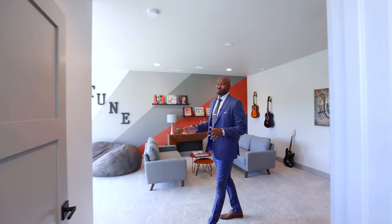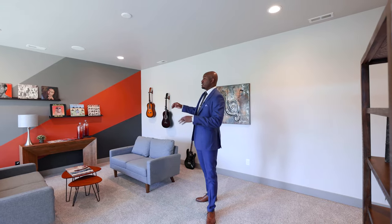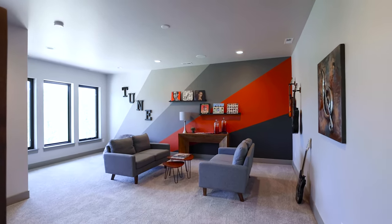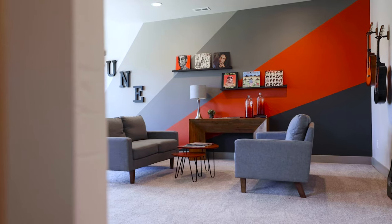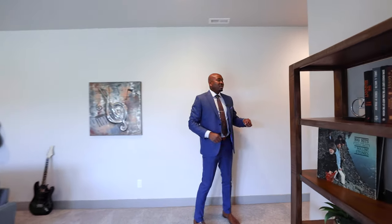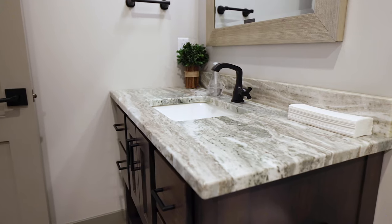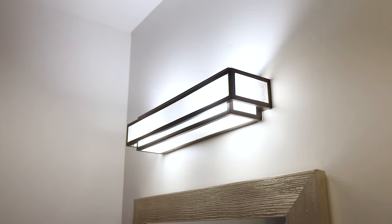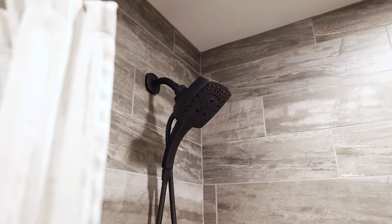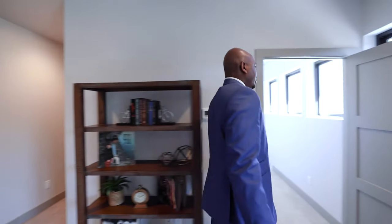Now let's take a look upstairs at the secondary bedroom. This space could be used literally for anything — a studio for musicians, a loft, or a bedroom. Right in the corner, every bedroom has its own bathroom, with a nice vanity, custom lighting, and a nice-size tub with colors that really fit the whole theme of this home. Let's head back downstairs and check out the primary bedroom.